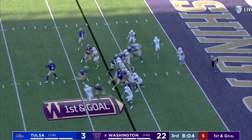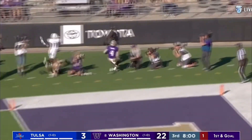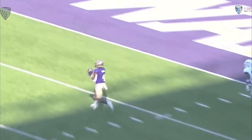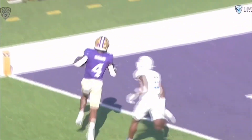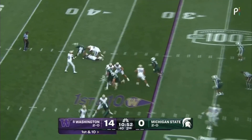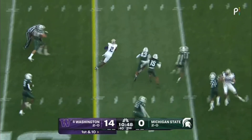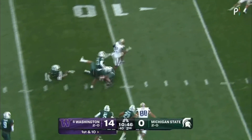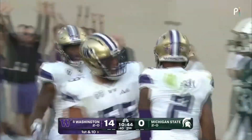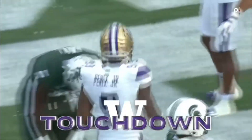Bernard in motion. Bernard the target — Bernard puts it in the paint. The personnel grouping doesn't have any of those elite receivers we reference, but it's got one that might be that to work with too. Penix — that one is batted in the air and it's still a completion. Jalen Polk able to run underneath it and get all the way down for a touchdown. Not exactly how they drew it up, but effective.